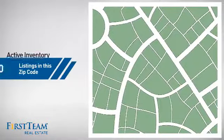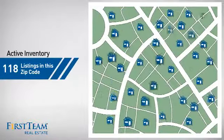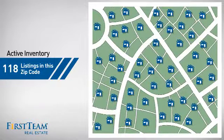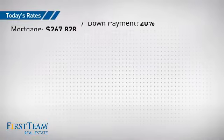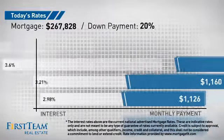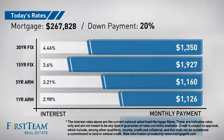Wondering how it stacks up against the competition? There are now just under 120 homes on the market within this zip code. If you're thinking about getting a mortgage for this property, you could be looking at these options with regards to current interest rates and monthly payments.